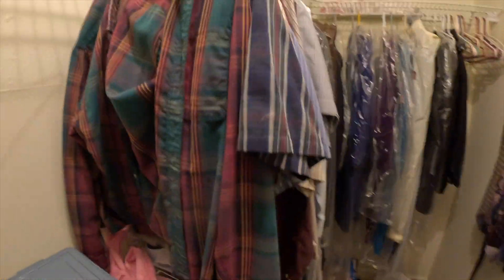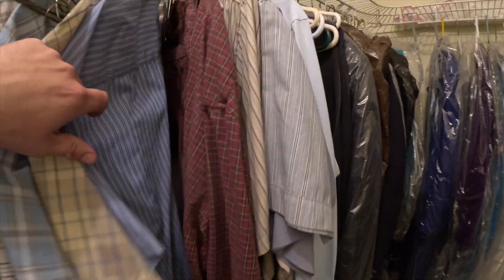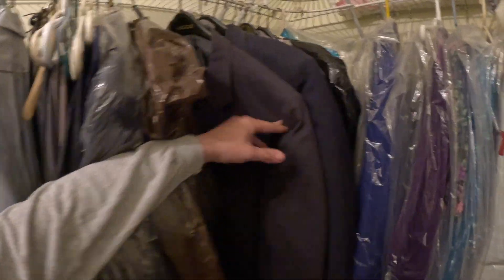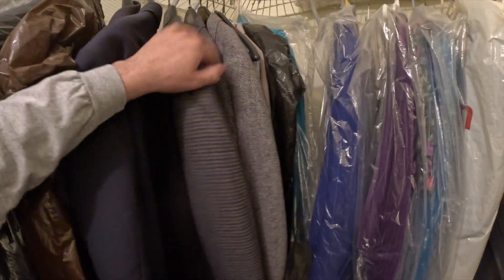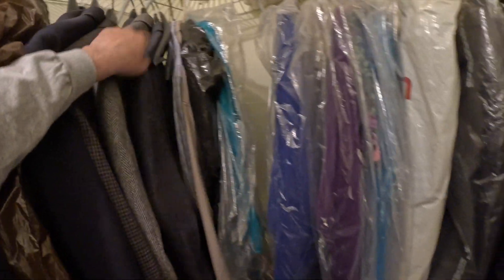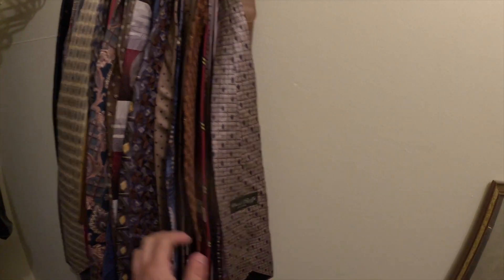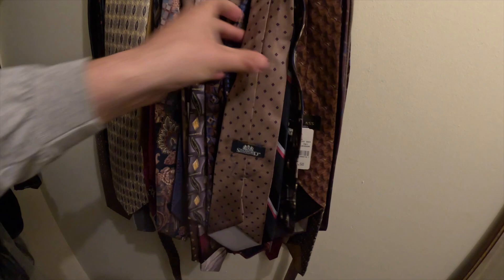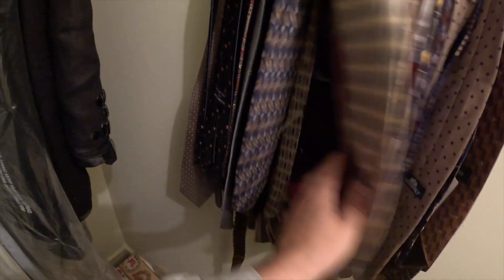Going into the bedroom closet — some vintage clothing, some men's clothing, suit jackets and suits, priced around five to ten dollars. Ties — we sell all our ties for two dollars each, three for five. A lot of them have tags on them.